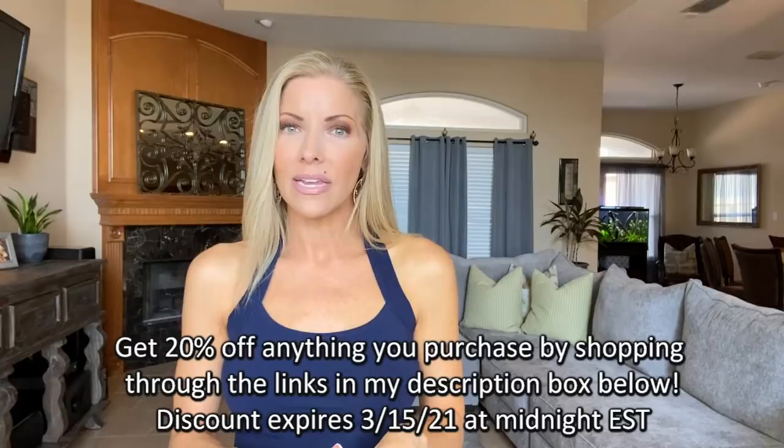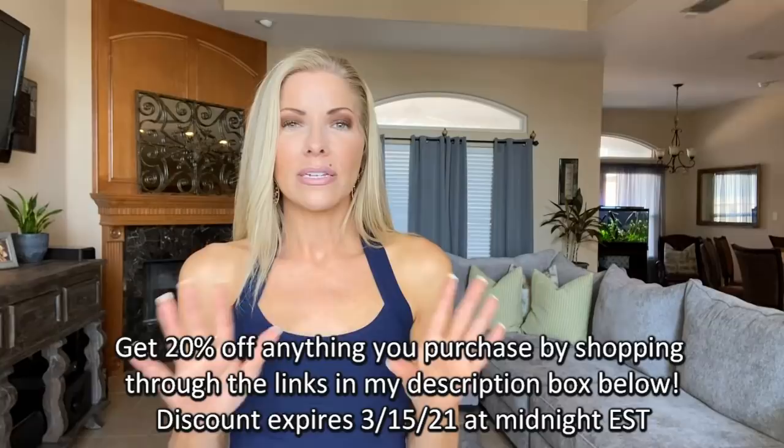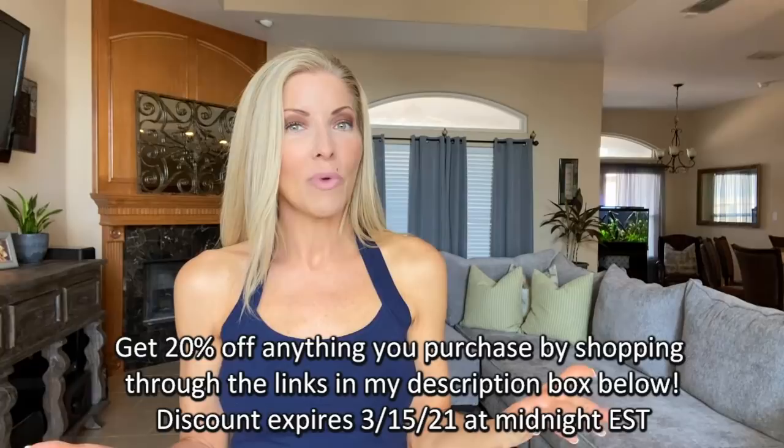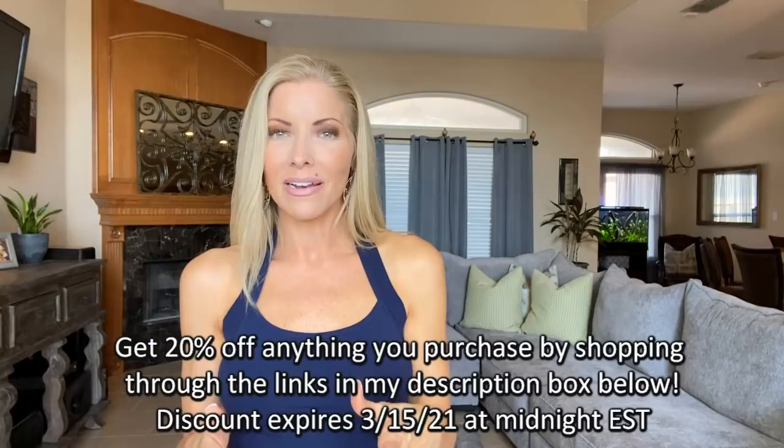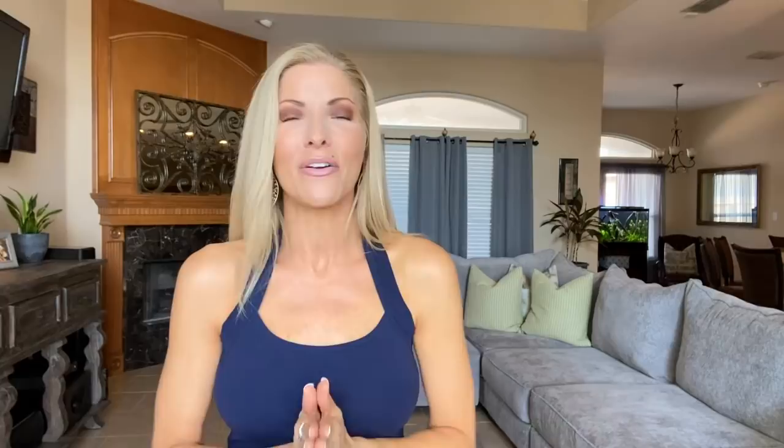I did want to let you know that there is a 20% discount offer. All you have to do is use one of my links in my description box below this video. It will take you directly to the Venus website, and whatever you pick out — it does not have to be something that I'm showing you in this video — you will get 20% off your entire cart at checkout. It does expire in a few days, so you want to hop on it as fast as you can.